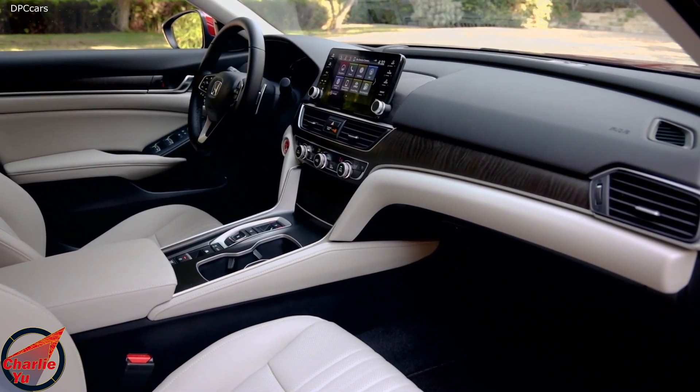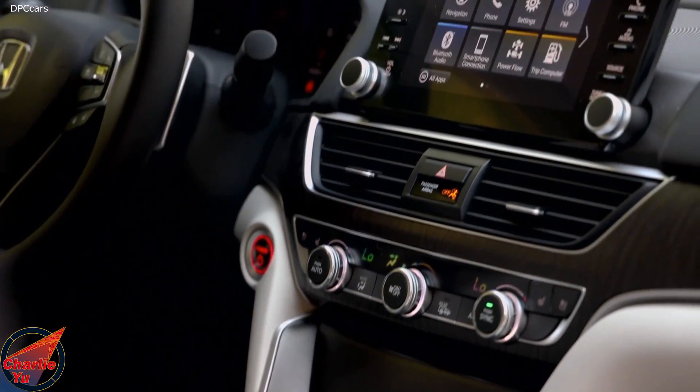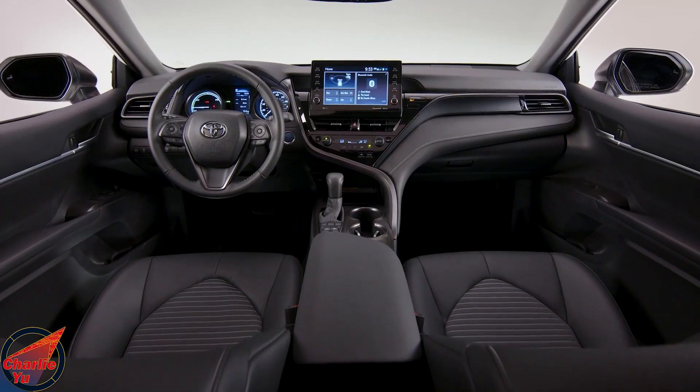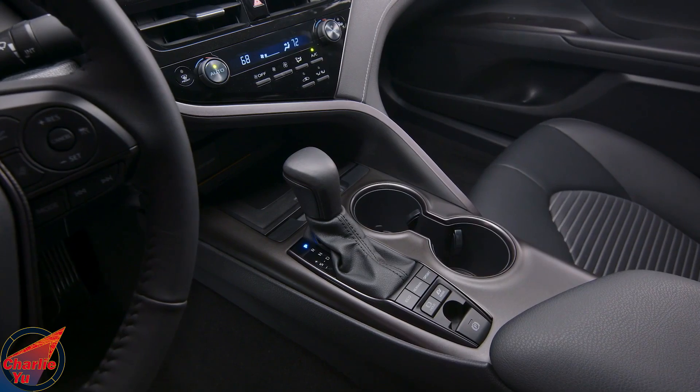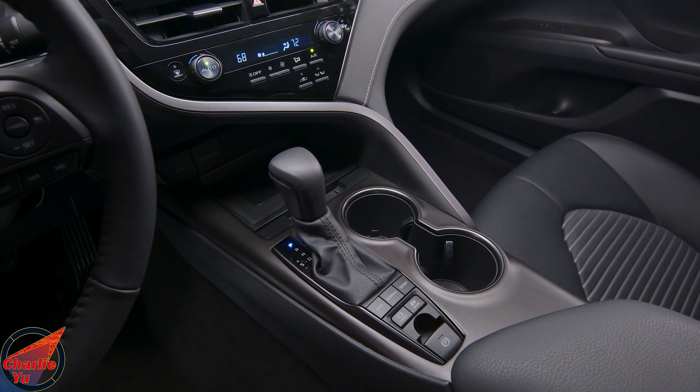Fortunately, there are still a few car makers that understand user experience and believe in their product enough to make cars that are usable by actual humans. Touchscreens look nice and premium, but they can't solve what physical buttons can. At the end of the day, a car is meant to get you from point A to point B, and we shouldn't have to make compromises just for the sake of cost cutting and perceived industry trends.